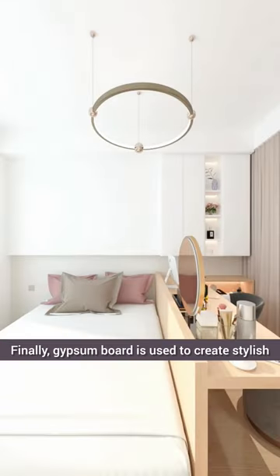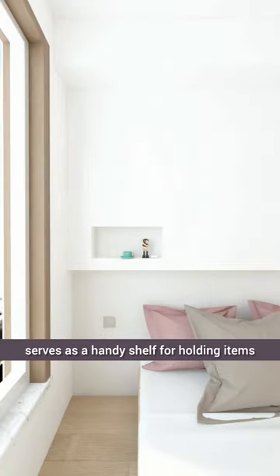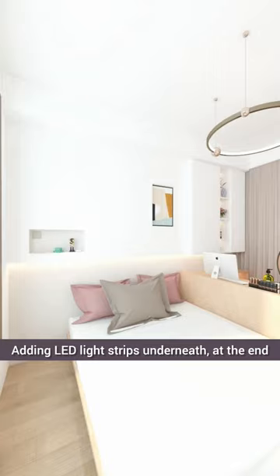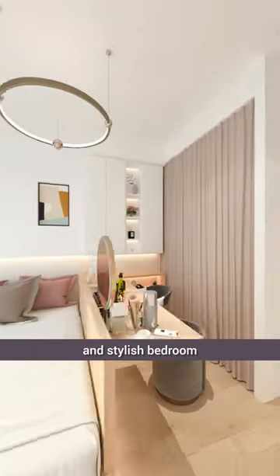Finally, gypsum board is used to create stylish wall accents on the background wall. The feature serves as a handy shelf for holding items. Adding LED light strips underneath — at the end, look at this very beautiful and stylish bedroom.